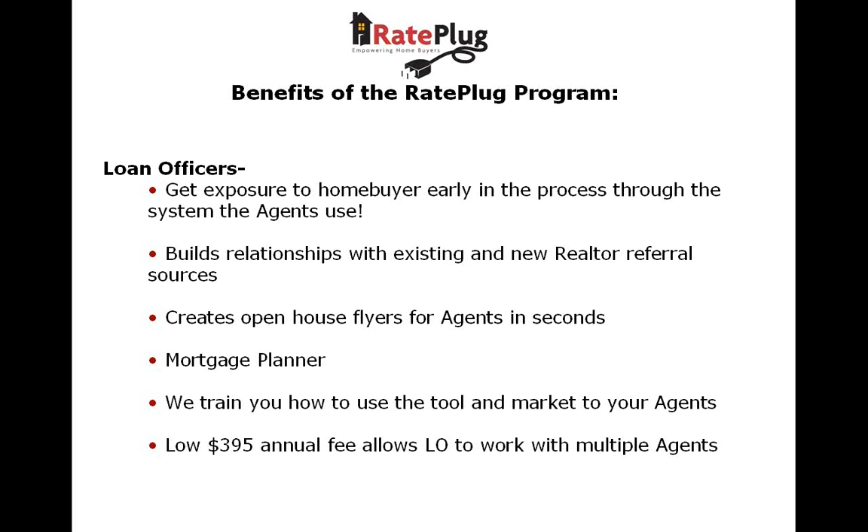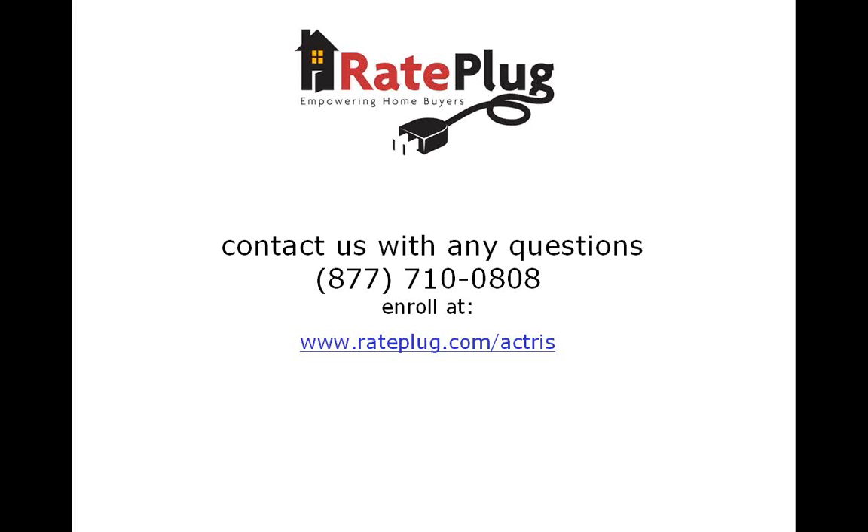Purchase business and relationships with real estate agents are the only proven method of surviving in the long run in the mortgage industry. Let RayPlug help you make 2010 the most productive year ever. For more information, please visit www.rateplug.com/ACTRIS.